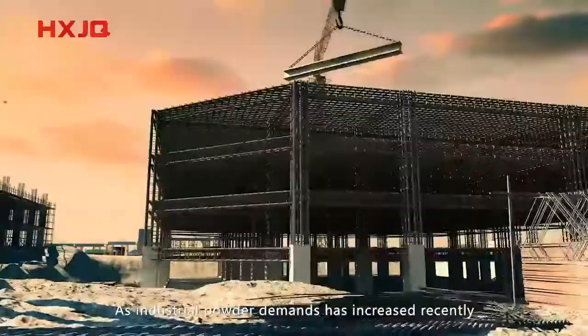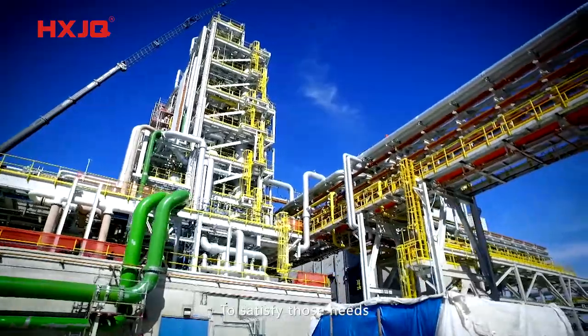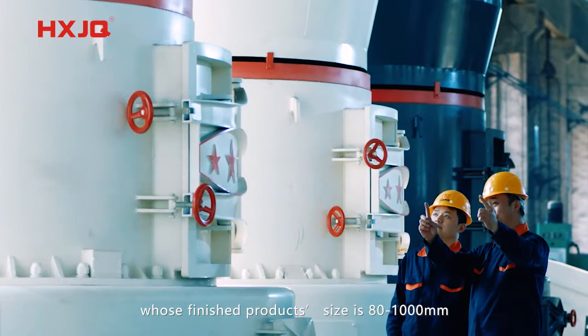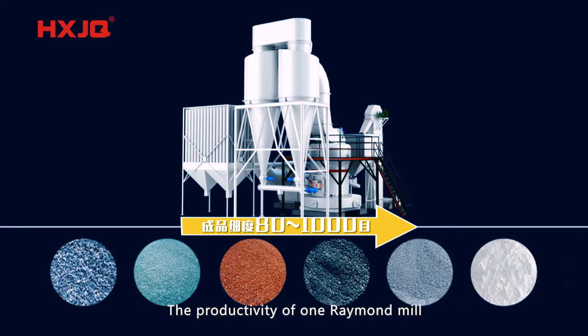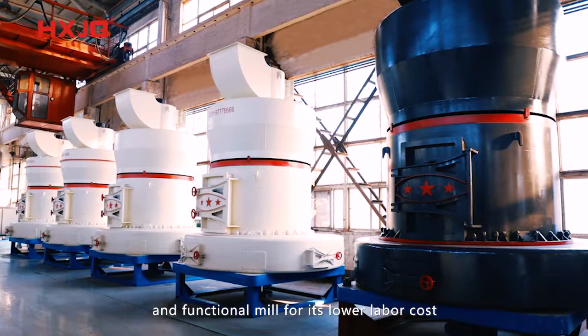As industrial powder demand has increased recently, powder mills are greatly needed. To satisfy those needs, Hongzheng Machinery designed the Raymond Mill, whose finished product size is 80 to 1000 millimetres. The productivity of one Raymond Mill ranges from 8 to 176 tonnes per day. Raymond Mill is a large and functional mill known for its lower labour cost and high efficiency.